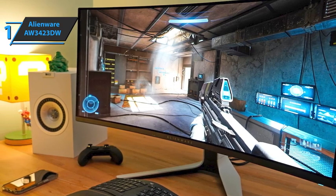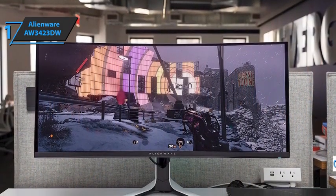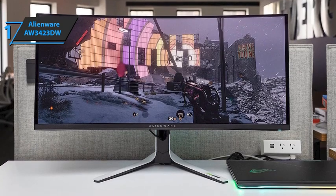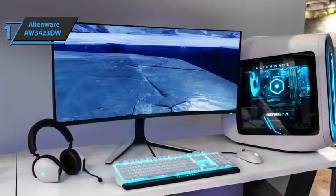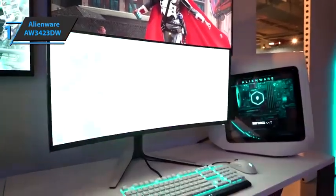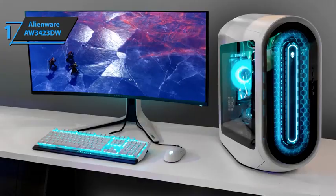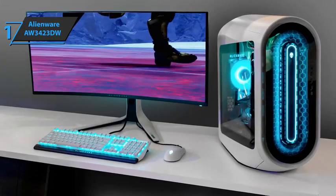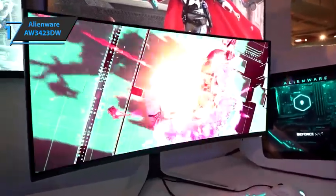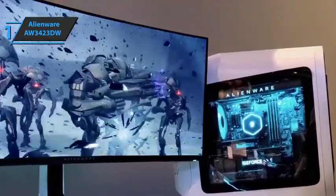The Alienware AW3423DW can display deep blacks, brilliant highlights, and vivid colors without backlighting, glare, or blooming for an immersive HDR viewing experience. Typical brightness is 250 to 350 nits depending on the scene. QD OLED technology provides more saturated colors — 149% sRGB gamut versus 135% sRGB — and higher perceived brightness. The monitor has two HDR modes; we recommend using the latter for the maximum viewing experience. It also has wide viewing angles of 178 degrees, providing pristine image quality from any angle. Furthermore, the maximum refresh rate of 175Hz provides a noticeable increase in motion clarity compared to the previous maximum of 120Hz on any OLED gaming display. Overall, this model delivers premium performance at the best possible price-quality ratio.